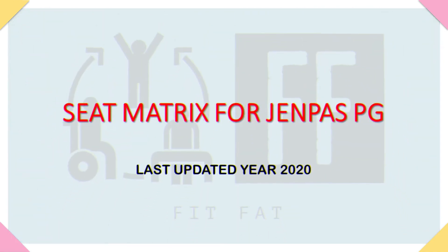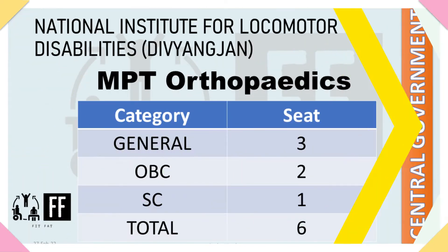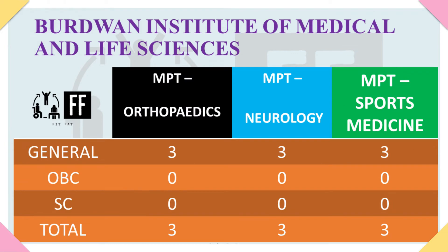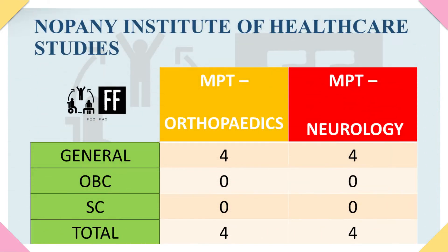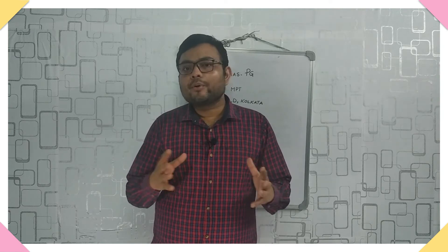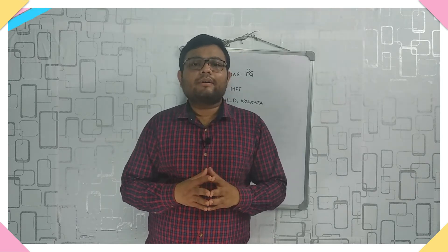You can challenge the model answer key by paying ₹500 per question. Now let's look at the seat matrix. For NILD Kolkata there are six orthopaedic seats. I have already uploaded the seat matrix in my Telegram channel, so I would suggest you go and check that. From the year 2022, NILD will also provide three seats in neurology.